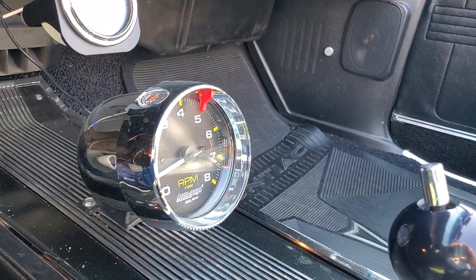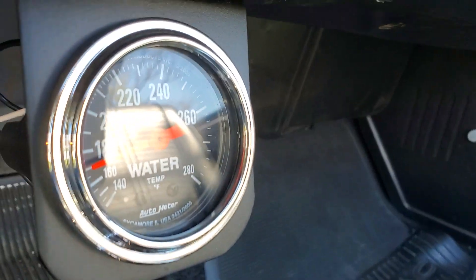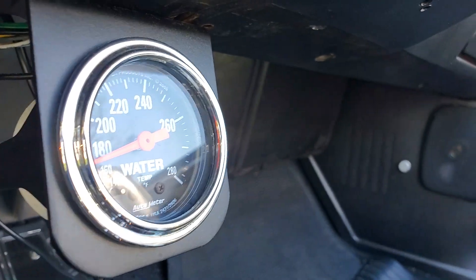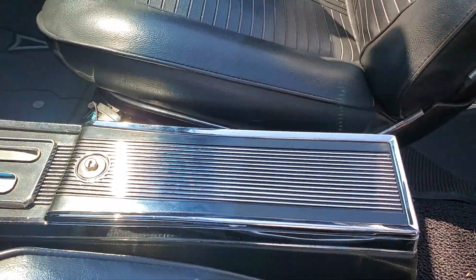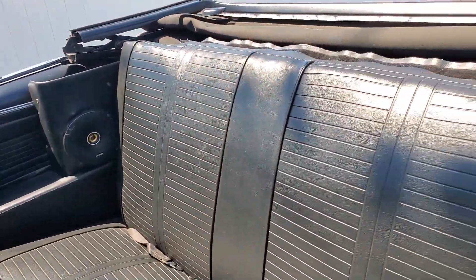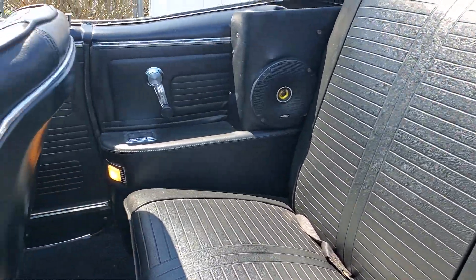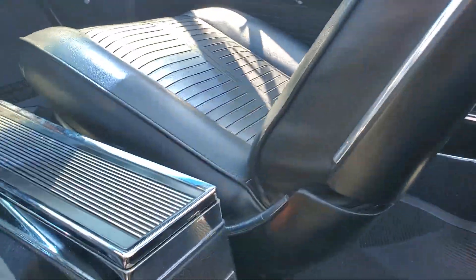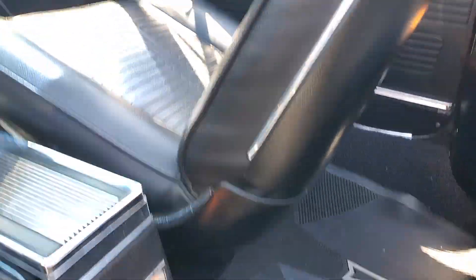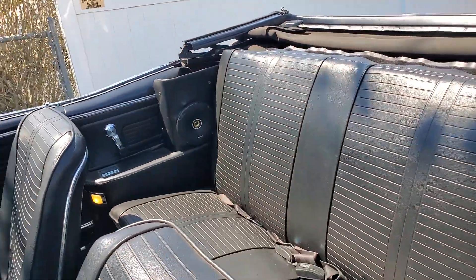Got a nice sound to it, man — real healthy. It's about 60-something degrees here today and she runs nice and cool. All the interior lights work as well — turning signals, brake lights, all that stuff works. Everything works. The clock's even right twice a day.